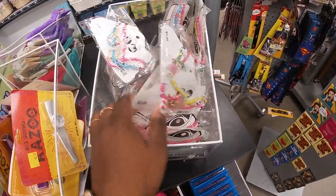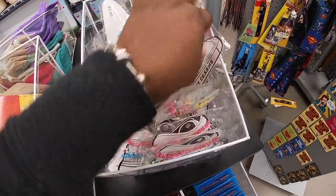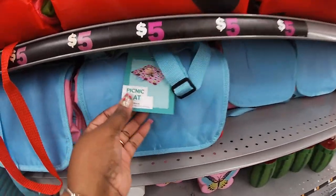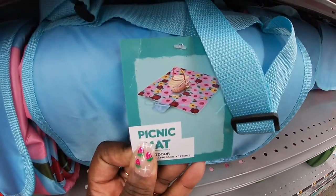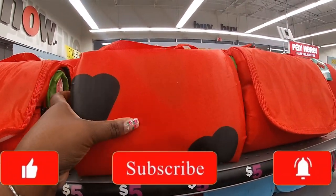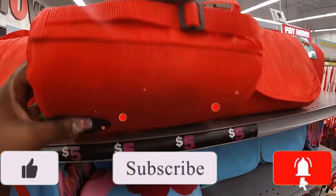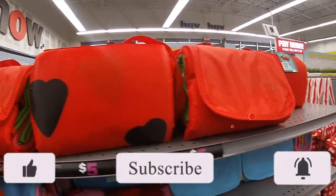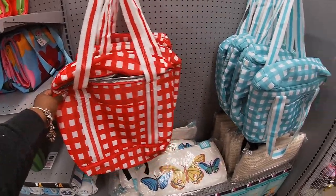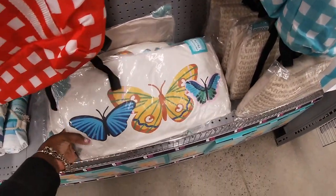I don't know if they have any different ones — probably only three. Picnic mats that you roll out — these are five dollars, and these look like watermelons. They have some cooler bags — I'm surprised the music isn't blasting — these are five dollars. Outdoor pillow: butterflies, and then this one.